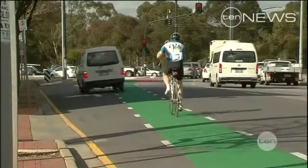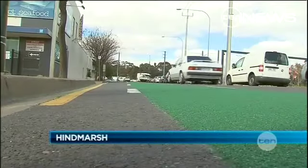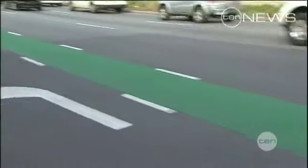Traffic black spots are going green to make bike lanes on the city's fringe safer. The state government's overhaul is aimed at improving the visibility of our bikeways. The colourful change to standard bike lanes will be rolled out over the next three years at dangerous intersections.